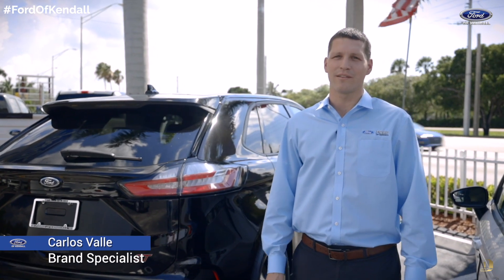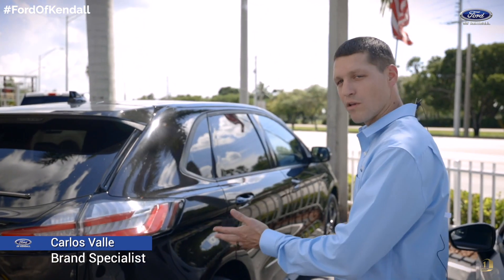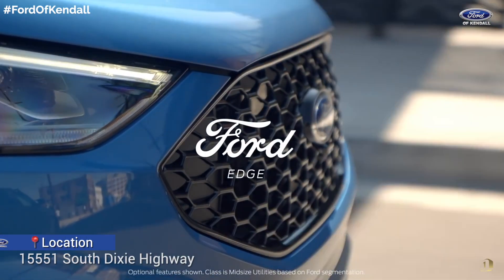Hi, my name is Carlos and I'm here to talk to you today about the 2019 Ford Edge ST. This vehicle is all new for 2019 and it comes standard with a host of performance features that anybody will love.